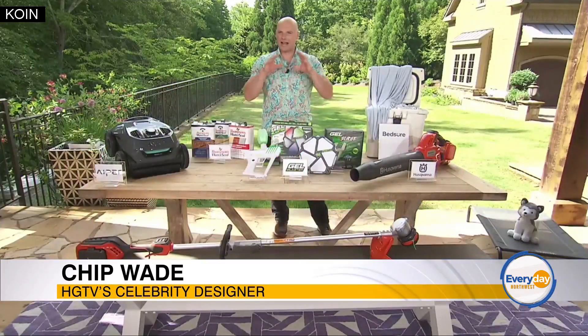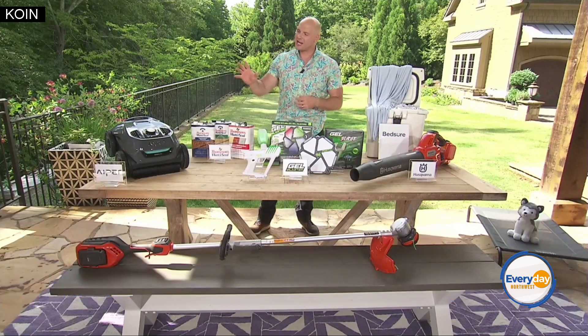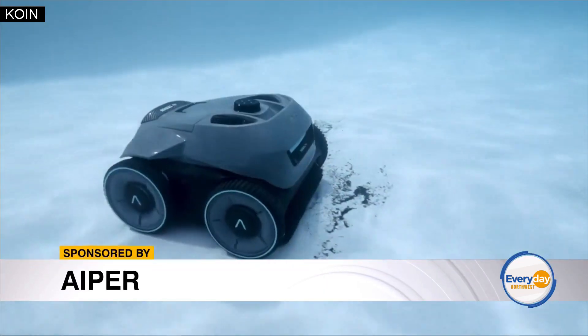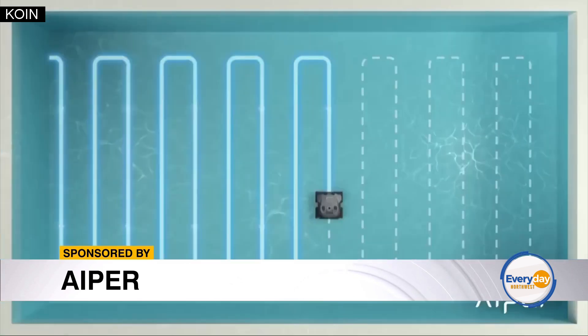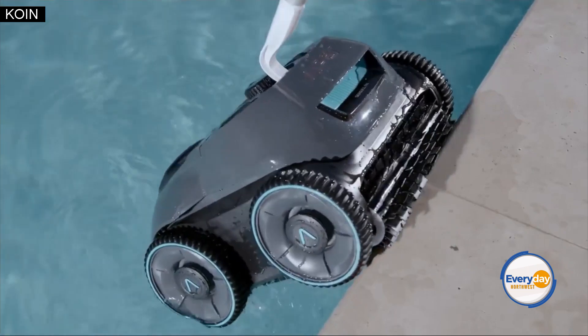I like to start outside, and specifically poolside, because that's what we're all focusing on right now — staying cool this summer. Check out the Aper Siegel Pro. This thing is amazing. It's cordless and a robotic pool cleaner at the same time. It has navigation tech built in that systematically cleans your entire pool.